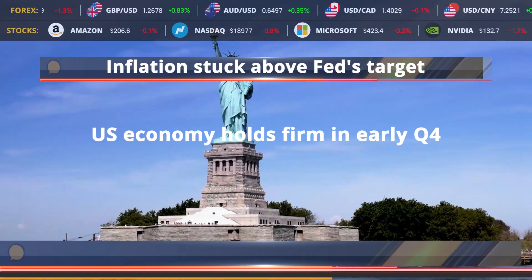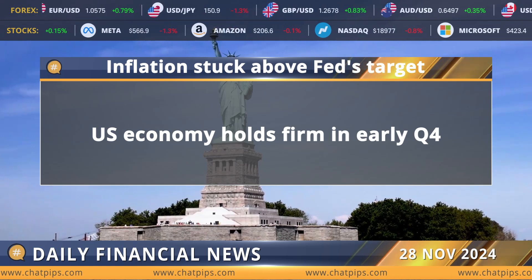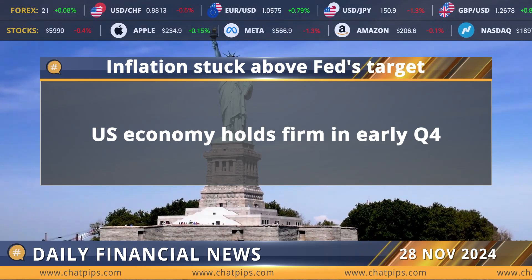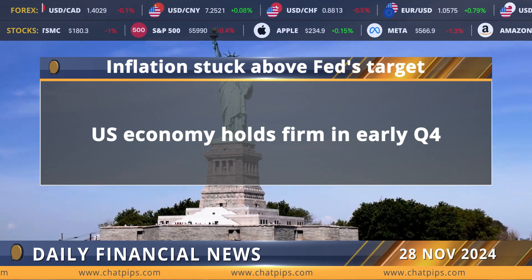Coming up, today's major financial news. U.S. consumer spending increased slightly more than expected in October, suggesting the economy retained much of its solid growth momentum early in the fourth quarter, but progress on lowering inflation appears to have stalled in recent months.